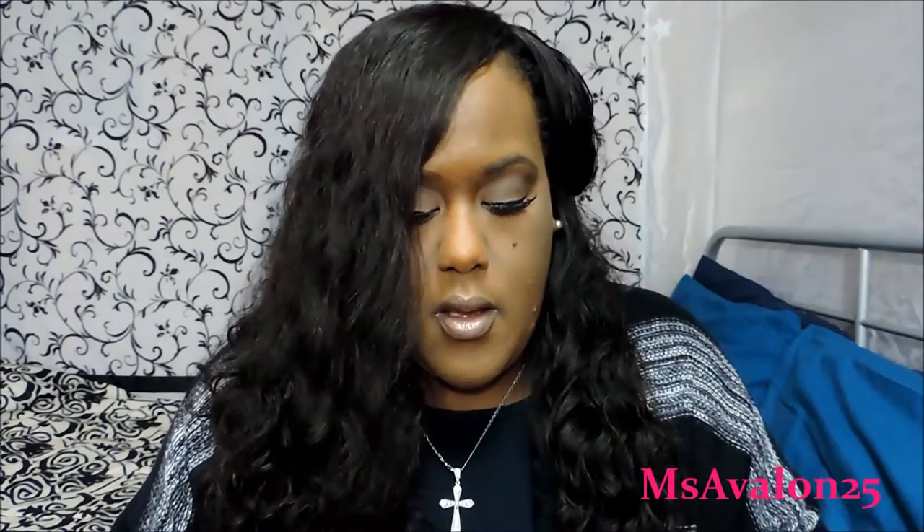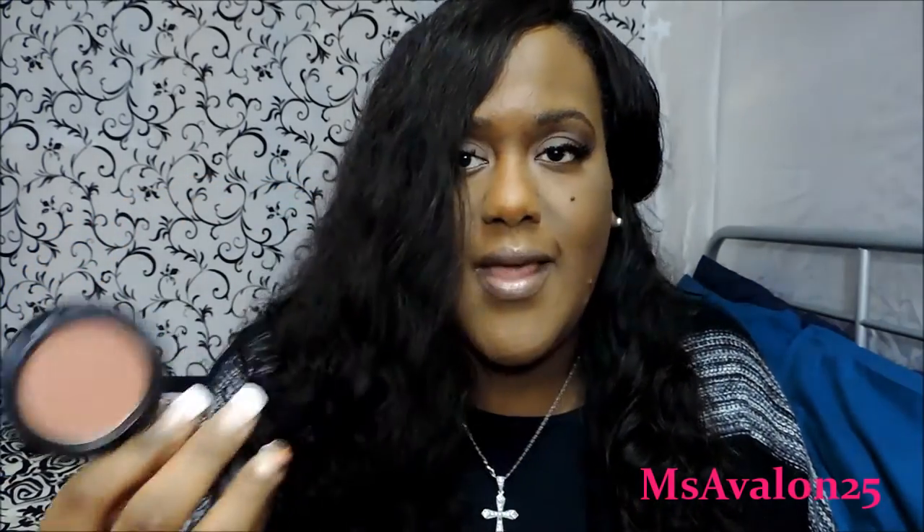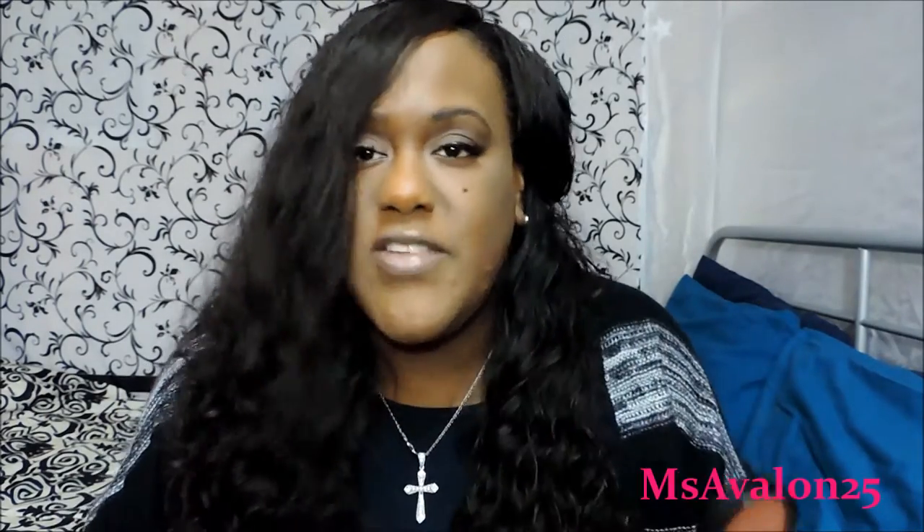My current favorite blush for fall is Sweet as Cocoa by MAC. I love it because it has a little glitter in it so you get a highlight effect — I use it with Film Noir. I like that because I'm not really into heavy highlighting in the fall, so it serves a dual purpose. Of course Raisin by MAC is another favorite — I love that blush all year round. Those two are great blushes.